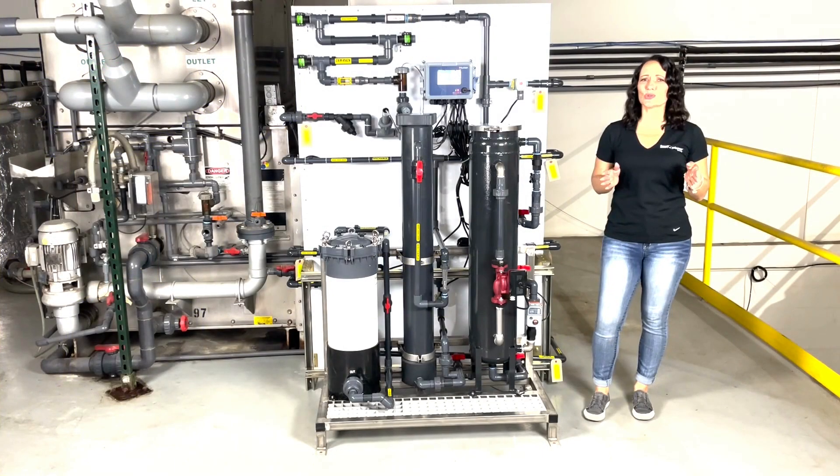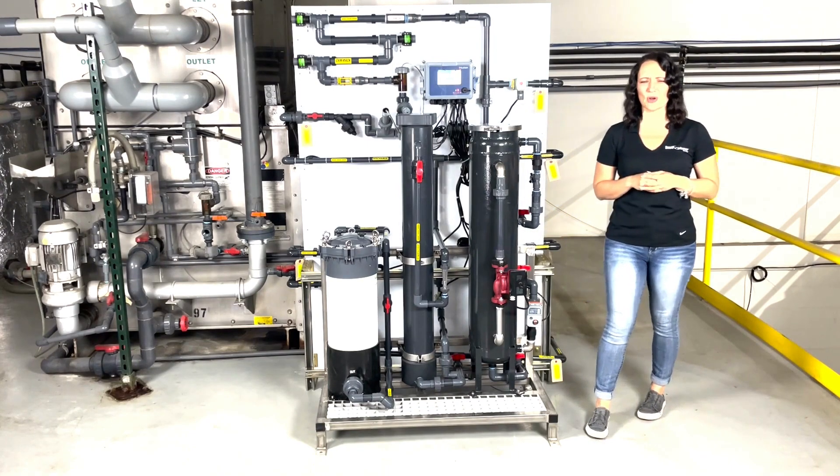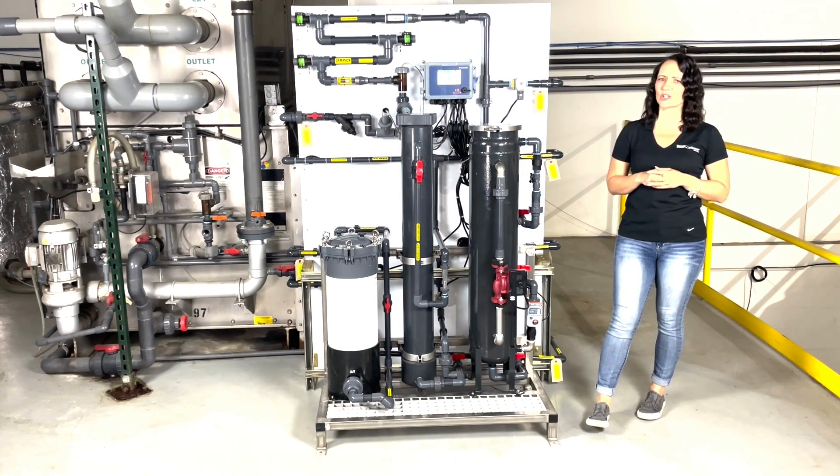Your SRG2 skid will arrive on site pre-plumbed and ready to be hooked up with water in and water out. All connection points to the SRG2 feeder skid are three-quarter inch schedule 80 PVC. Let's walk through some connection points of your SRG2 system, all of which will be labeled on your skid upon arriving to your site.